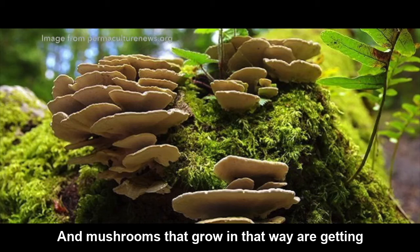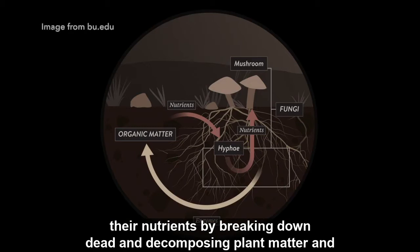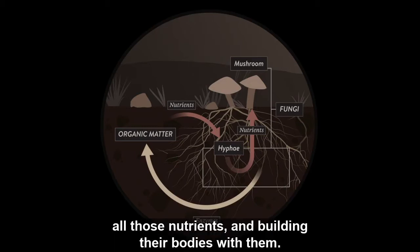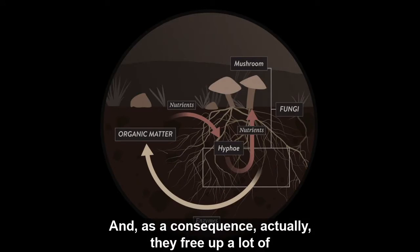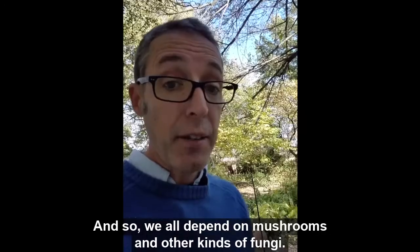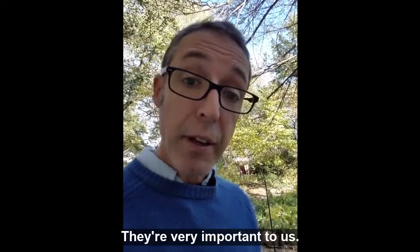Mushrooms that grow in that way are getting their nutrients by breaking down dead and decomposing plant matter and other debris in the soil and freeing up all those nutrients and building their bodies with them. As a consequence, they free up a lot of nutrients that are used by plants and animals, and so we all depend on mushrooms and other kinds of fungi. They're very important to us.